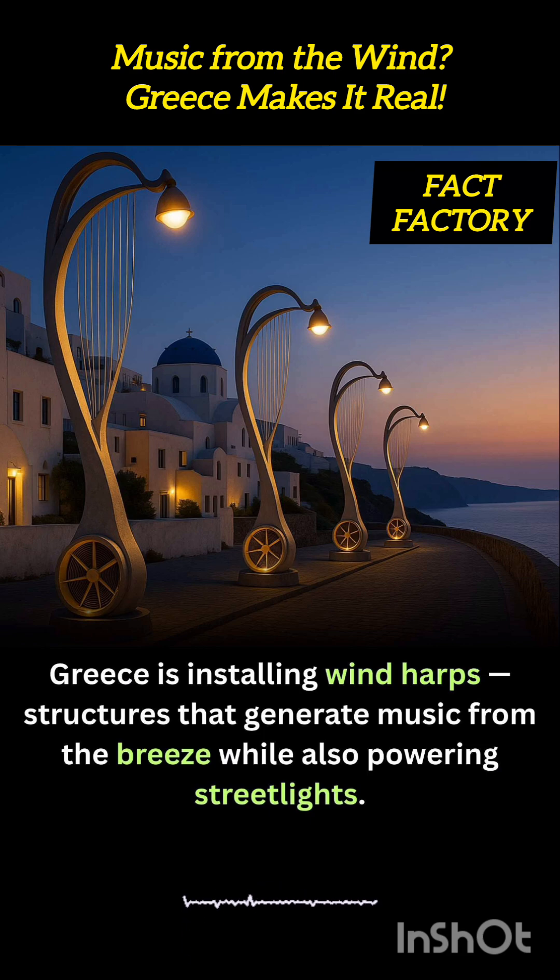Each wind harp is embedded with compact vertical-axis wind turbines that convert airflow into electricity. This clean energy is used to power nearby streetlights, pathway LEDs, or even public charging ports.